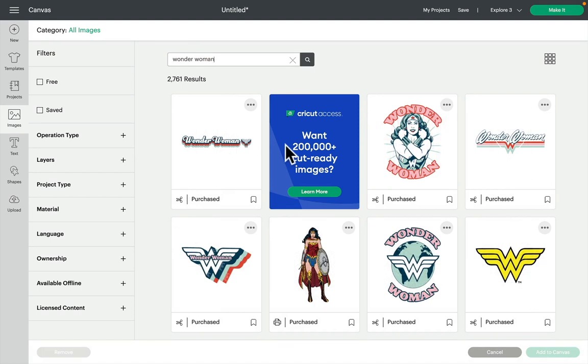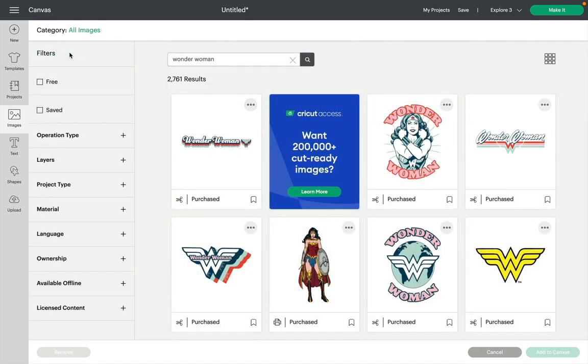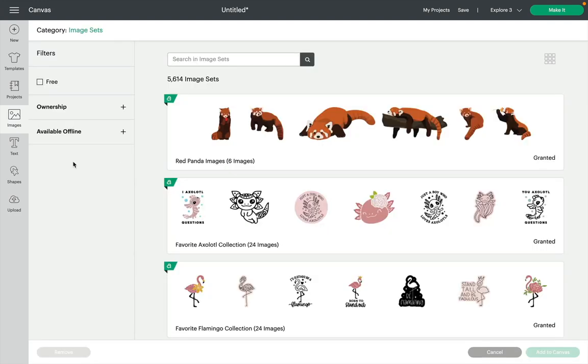You can get to image sets in two ways. You can either select an image you like — for example one of the Wonder Woman ones — click on the three dots, and it will say 'View Image Set'. Click that and it will take you to that specific image set. The other way is to go to Category, select All Images, come to Highlighted Categories, then Image Sets, and it will bring you to the image set search.